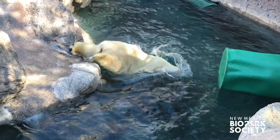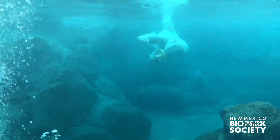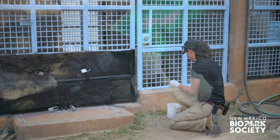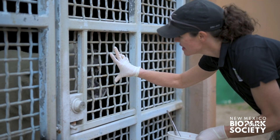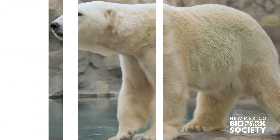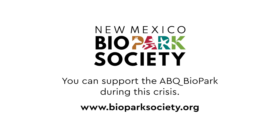Showing off their aquatic acrobat skills is just one way you might see Kalook and Kiska playing on your next visit to the Biopark Zoo. Training, enrichment, and close relationships between animals and keepers are the foundation of ensuring exceptional welfare for our animals. We are committed to the highest levels of care at the ABQ Biopark, and it's through your continued support during this crisis that we will come out ahead stronger than ever. Thank you.